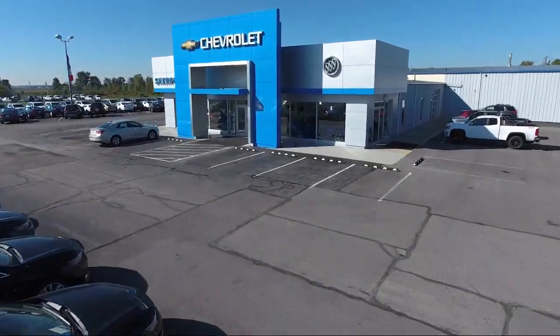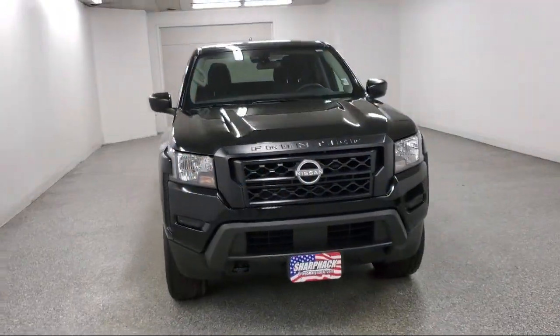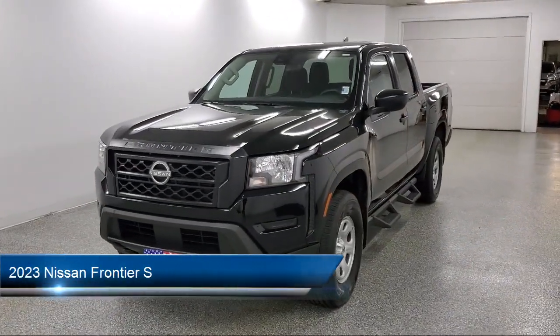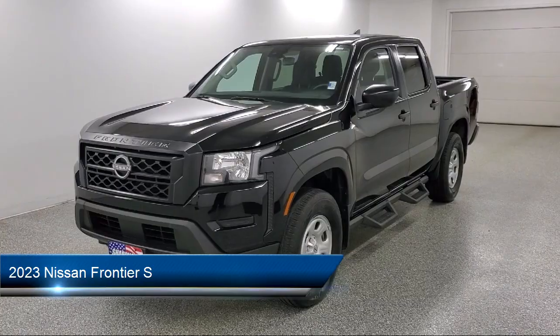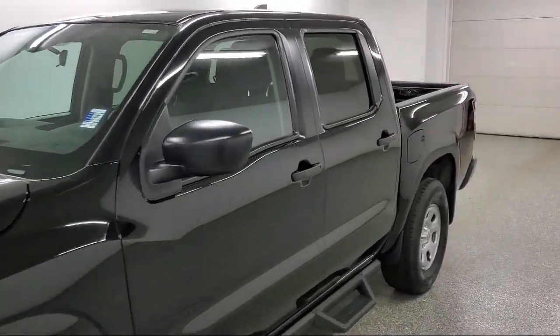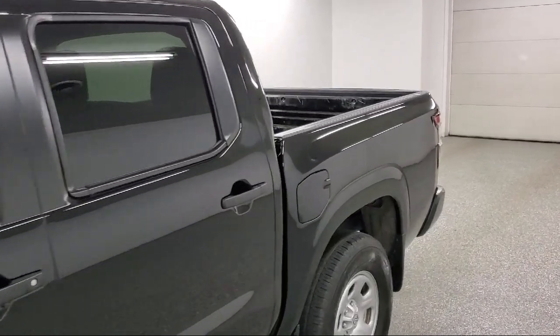Welcome to Sharp Neck Chevrolet Buick, and here's a look at another one of our great vehicles from our inventory. It comes equipped with electronic transfer case, driver information center, and full floor console with covered storage and one 12 volt DC power outlet.